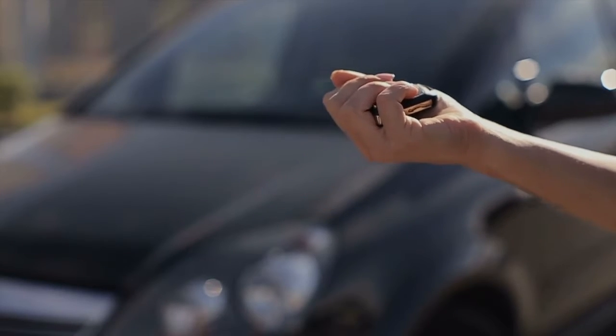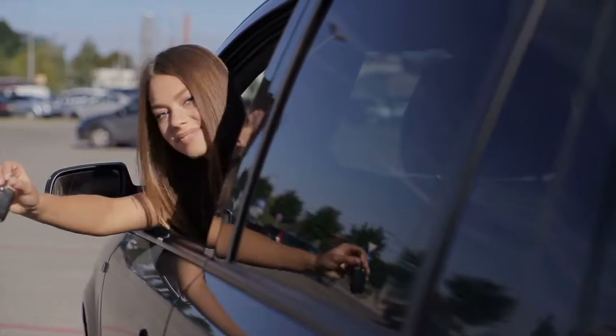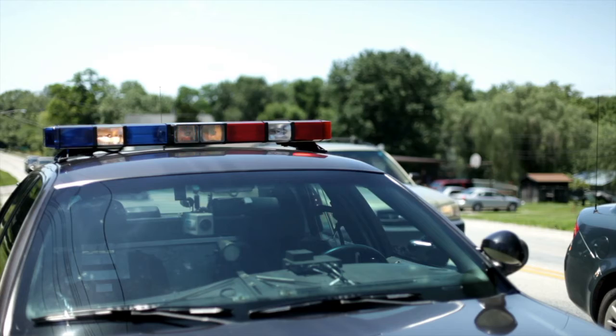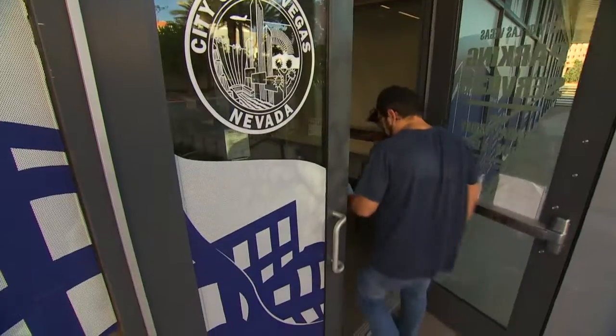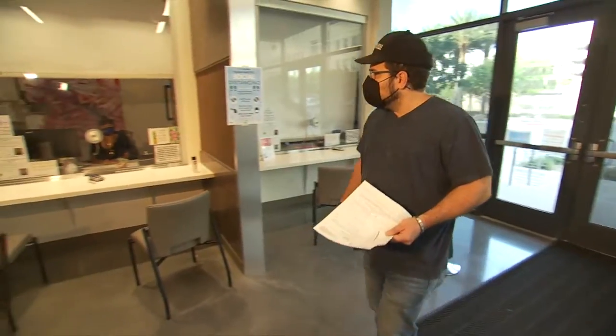Anytime you sell any vehicle, you need to get a bill of sale proving you're no longer the owner. It doesn't have to be expensive — it can be as simple as a form that includes the VIN number of the vehicle, buyer's and seller's information, and both signatures. But in the end, it can save you time, frustration, and money.